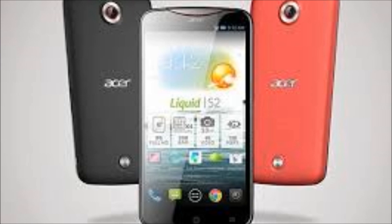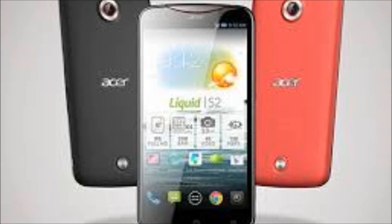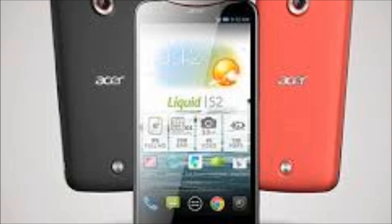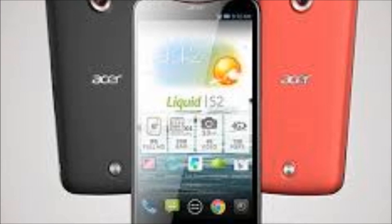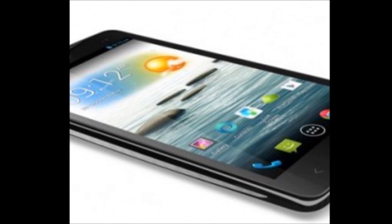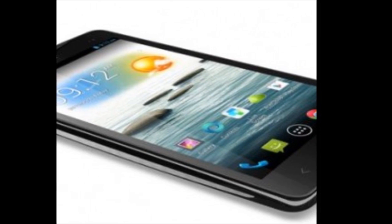Hey everyone, CTN Technology News here, and today I'm reviewing the Acer Liquid S2, a new phablet that shoots ultra-high definition video. This smartphone is living proof that 4K and 4G add up to the Liquid S2.